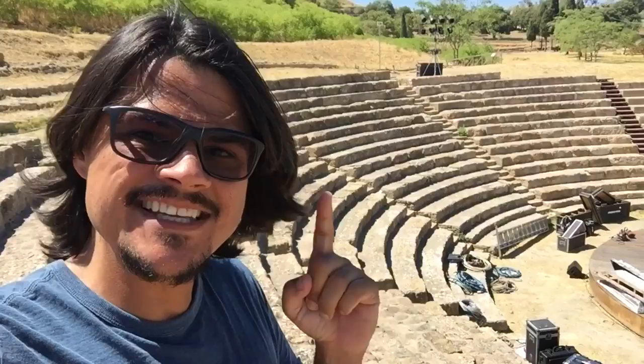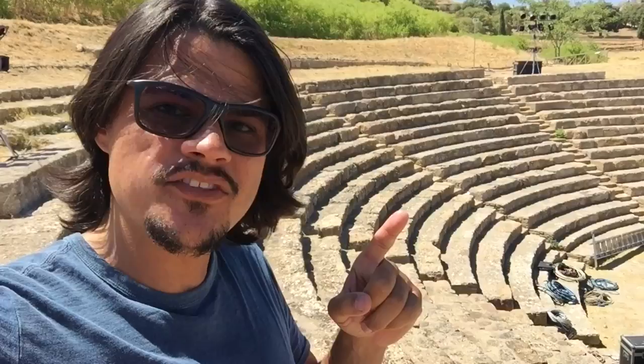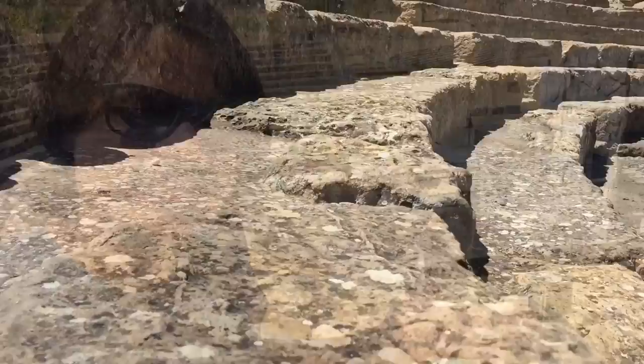This is actually a legit real-deal Greek theater. These are the original rocks right here that the Grecians — is that the correct word, Grecians — plopped their butts down to watch performances. Right now it's set up for modern-day performances, but why wouldn't it be? It would be so cool to come here and actually see a play the way that the Greeks used to.